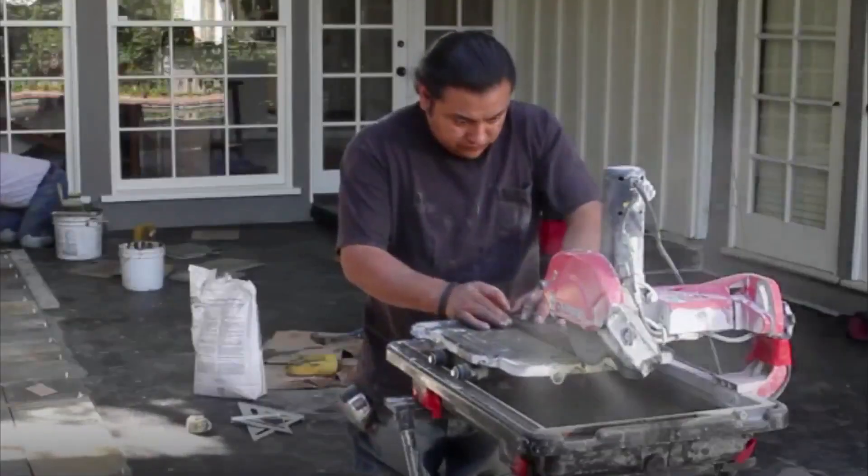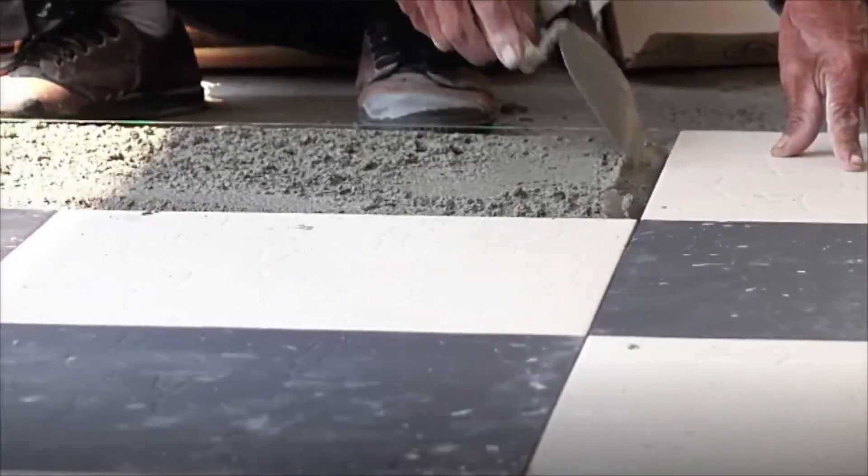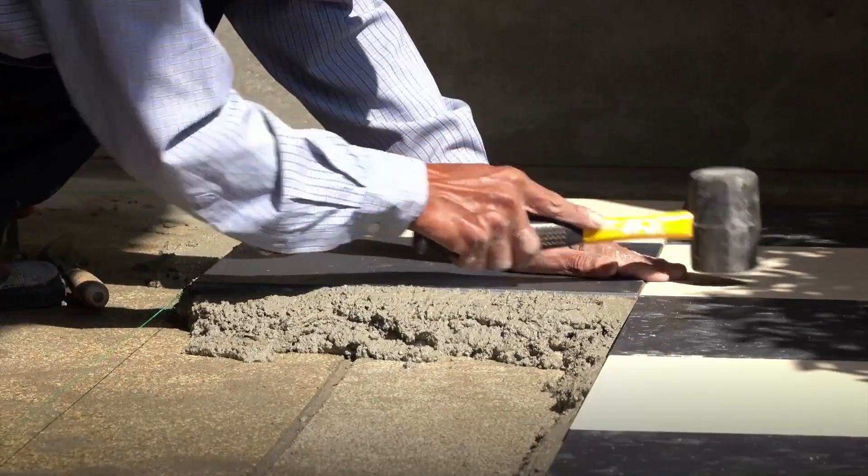Work starts by removing old flooring, then cleaning and leveling the surface. These workers measure the area to be covered and cut flooring material or tile to fit. Relying on design plans or their knowledge of attractive patterns and colors, they place tile and flooring and affix it in position.